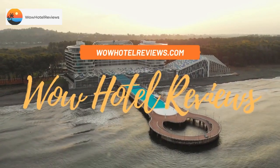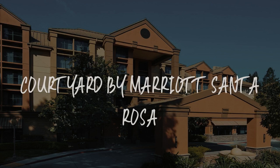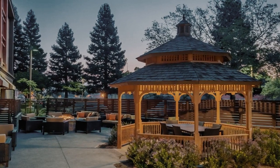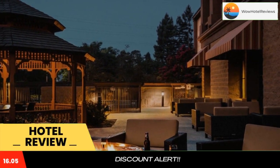Hello guys. Welcome to Wow Hotel Reviews. Today I am reviewing Courtyard by Marriott Santa Rosa, it's a 3-star hotel. Please use our booking.com link in the description to book the hotel and get special pricing.